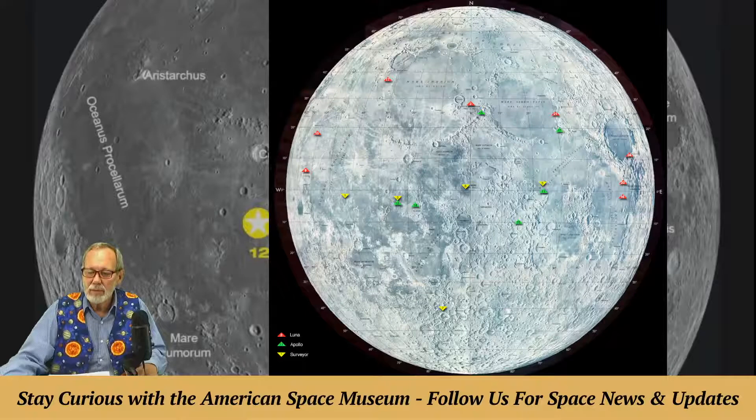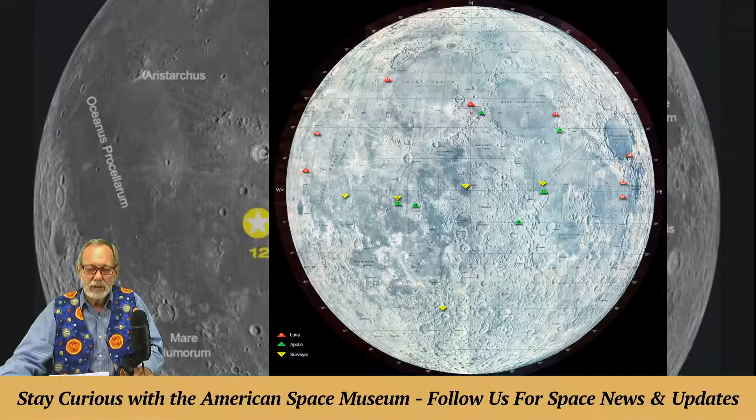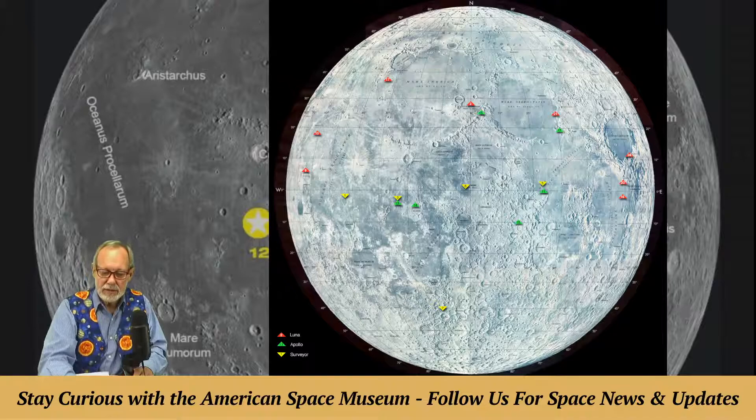Russia has landed eight robots on the moon. Three of them brought back soil from the moon. Until about the 1990s they had an ambitious moon program where they were trying to rove on the moon, with several vehicles driving over 20 miles. On the backside of the moon, China has a rover there — they had to put a satellite in orbit around the moon to relay signals from the far side. So not just Americans, but Russia and China have successfully landed objects on the moon.